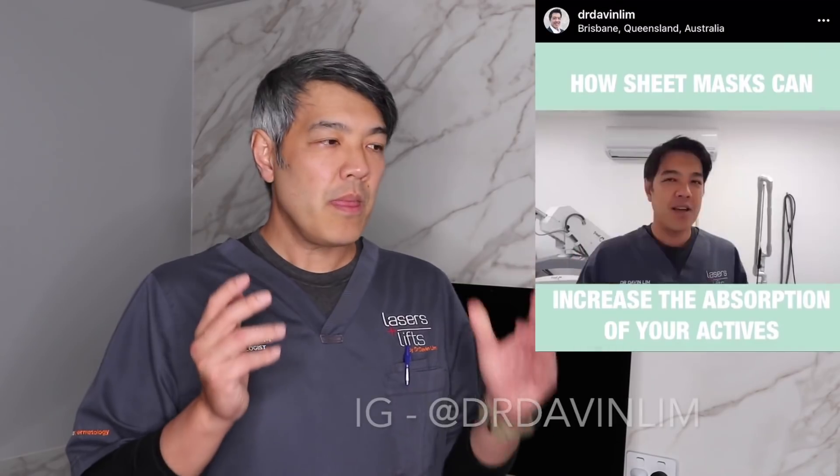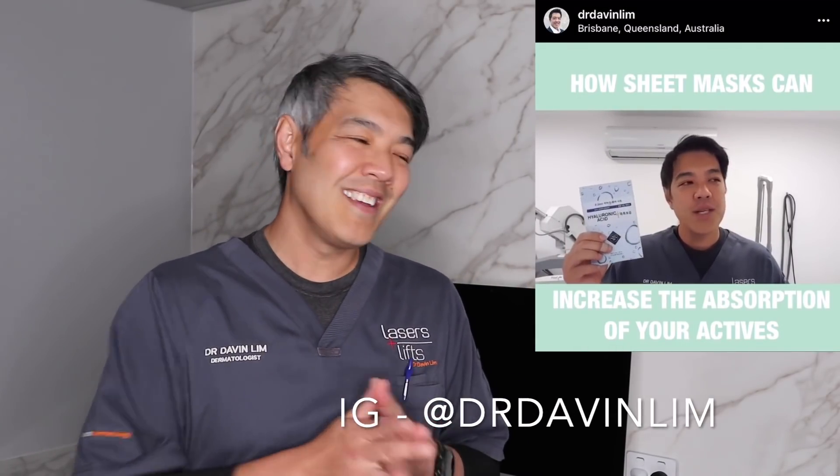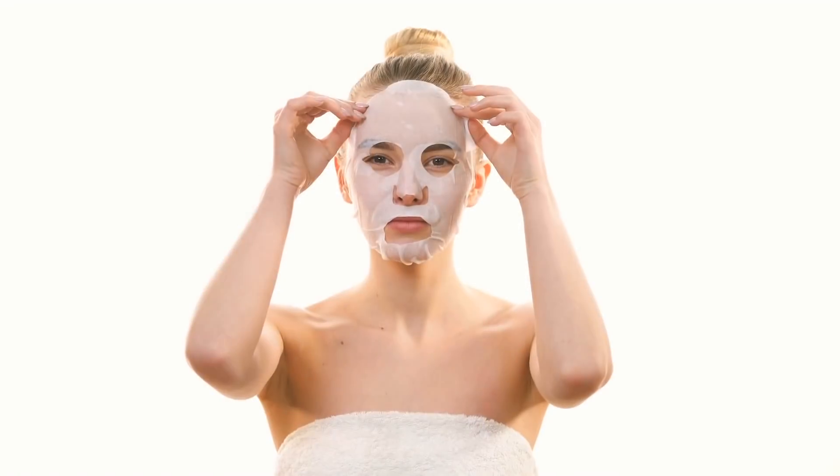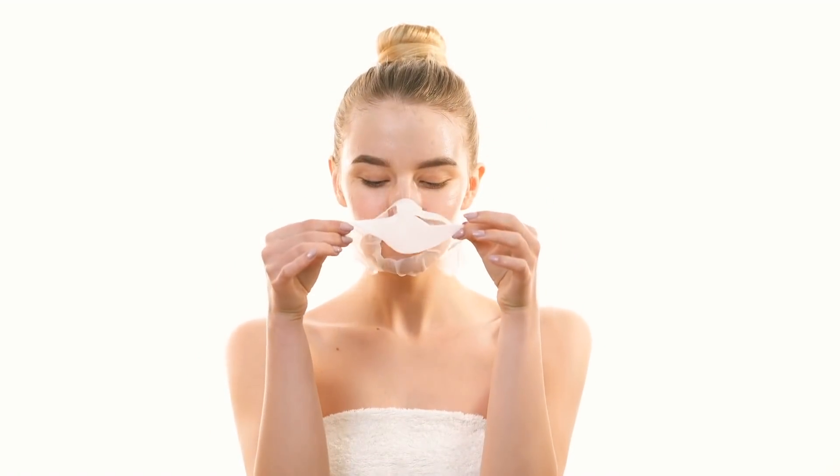The second technique is to use sheet masks. Use those inexpensive hyaluronic acid sheet masks, and apply your skincare actives first, then wear the sheet mask for maybe 30 to 45 minutes after — this is what dermatologists call wet wrapping. Take the sheet mask off, your skin is extra hydrated, then reapply the actives. In this situation it might be vitamin A, vitamin B3 niacinamide, or if you choose and have no contraindications, ascorbic acid vitamin C — you can increase its penetration this way.